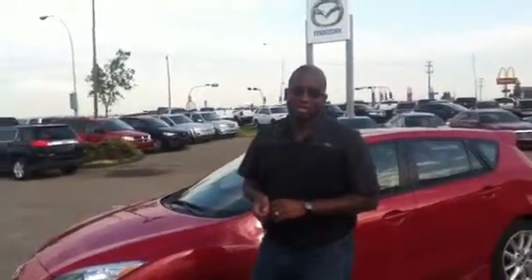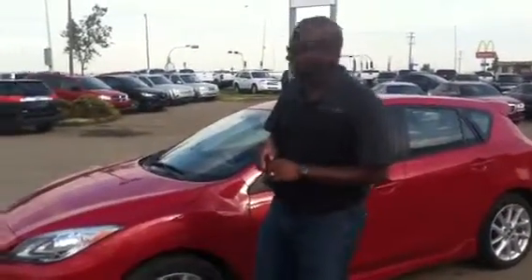Hi Cheyenne, it's Gerald with LA Mazda. Just here to give you a quick video walk around the 2013 Mazda 3 Sport Edition that you were talking about. This is the GT trim actually.